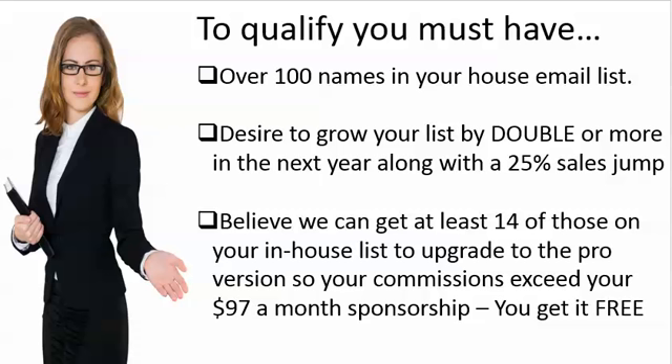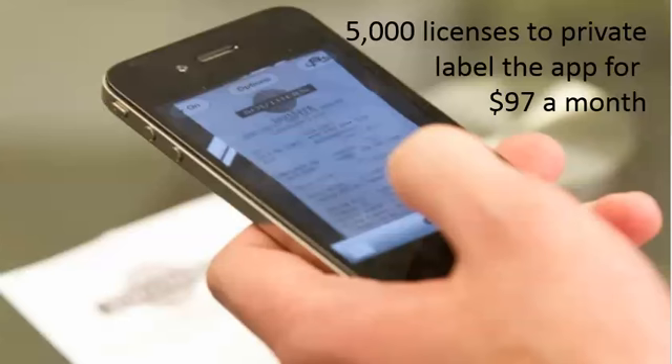And you've got to believe that there's at least 14 people out there eventually that will say, I like this so much I want the pro version at $20 a month, because that's how we'll be able to cover your $97.